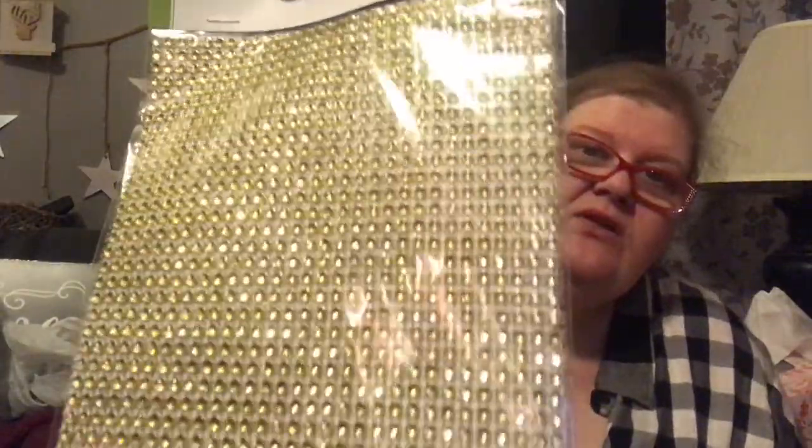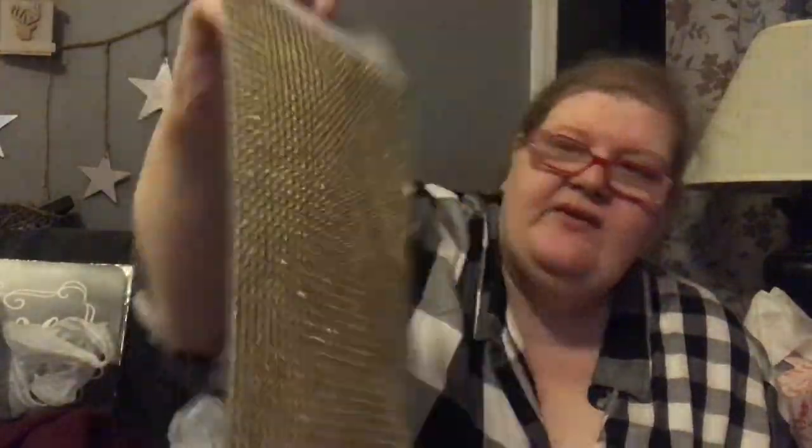They had self-adhesive diamond wrap in a yellowy gold tone and I don't have this color so I picked it up. I loved it.